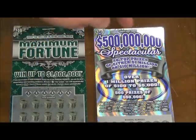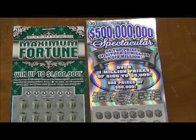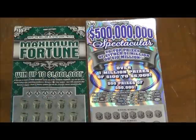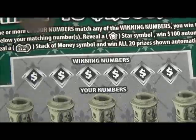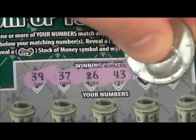I haven't had any success with this card yet. I had a $200 ticket the other day on that. Hopefully I can finally hit on this guy and keep up my success on this. Let's start with the $10 card. Scratch off these winning numbers first: 39, 37, 26, 43, 3, and 9.